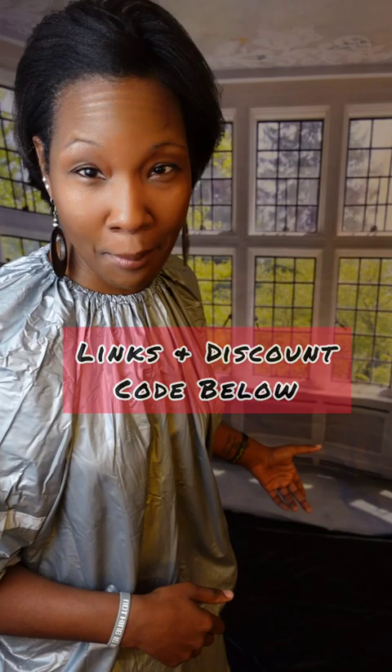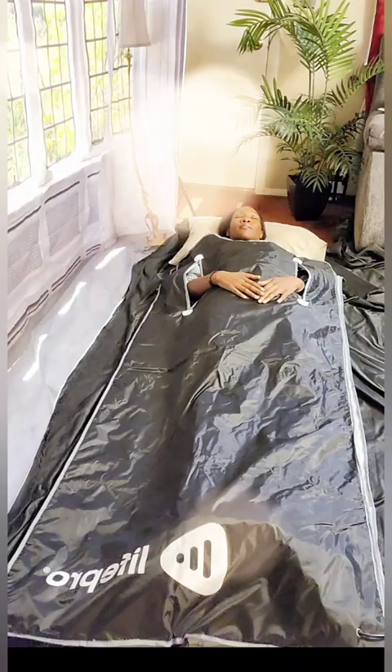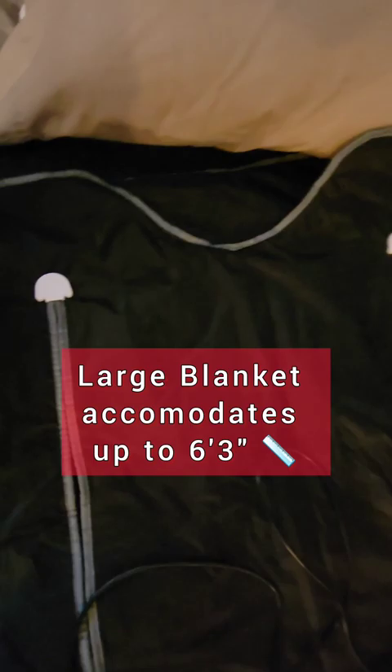Before I get into the pros and cons, I want to give you a few details so you know exactly what you're investing in. I have the regular size sauna blanket, which is 31 inches wide and 71 inches long. I'm 5'7 and I fit very comfortably inside. But if you're on the taller side, you can order the larger blanket, which is 36 inches wide and 76 inches long.